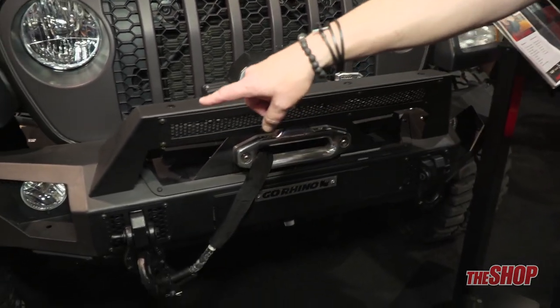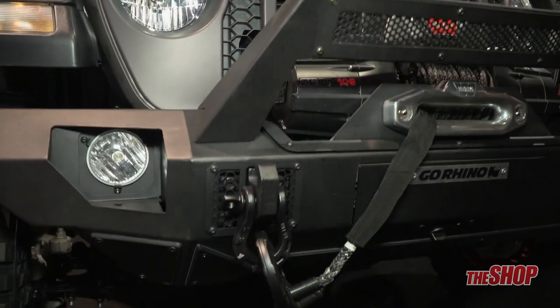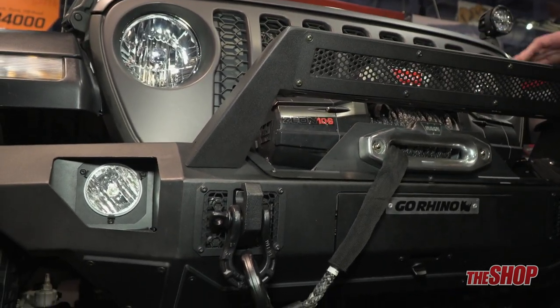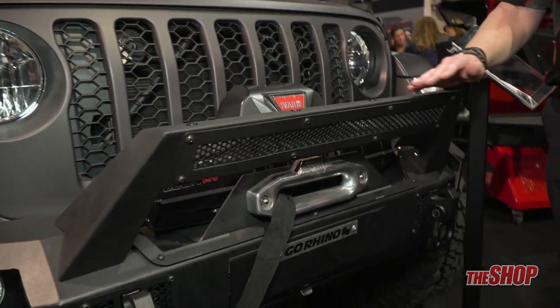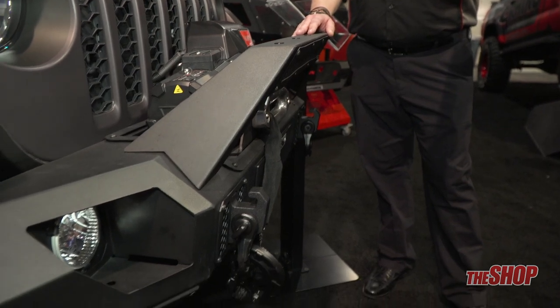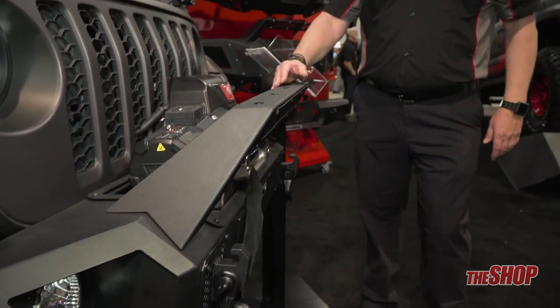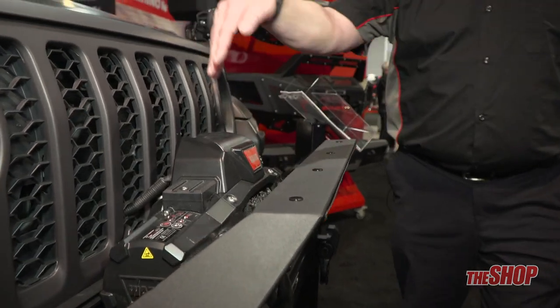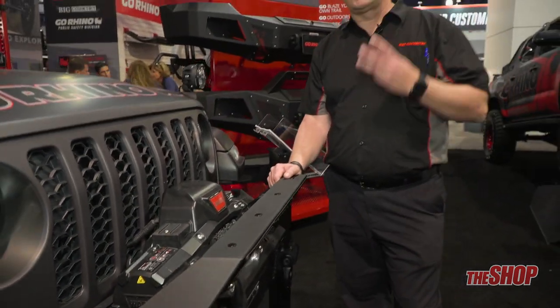The bumper has different lighting options on the sides as well as three different light bar mounting choices. The first is a slightly aggressive forward-extending style. The second is a stinger style that comes out a little longer. The third is a bull bar style that comes closer to the grille and curves over. So the customer has three choices when it comes to what kind of light bar mount they want.